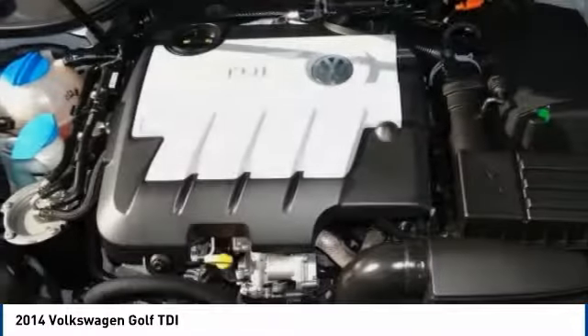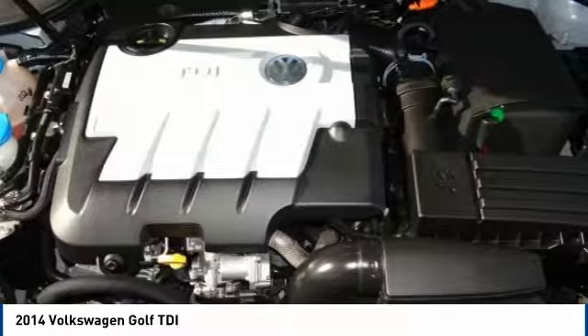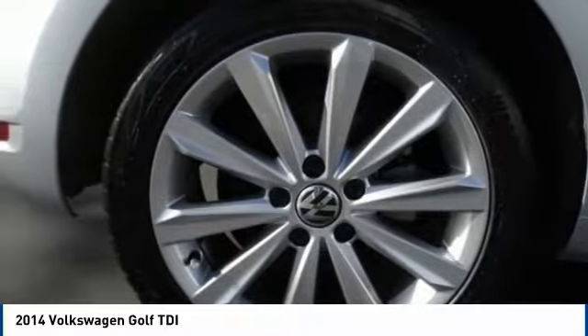Four-wheel disc brakes. Take this vehicle for a spin and see why so many shoppers are now proud owners.